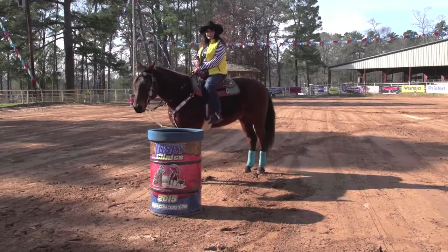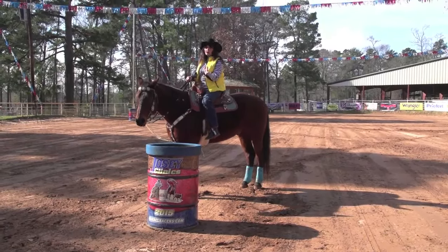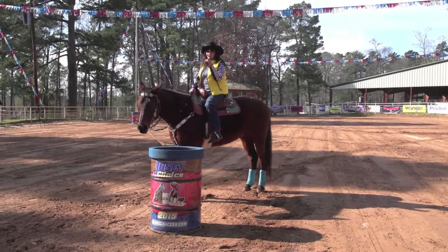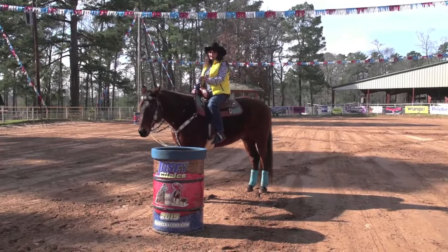A horse needs to know that they should go around a barrel and never over the top of it. A lot of these things are things that we teach at our clinics — come to a clinic, we'd love to show you more.